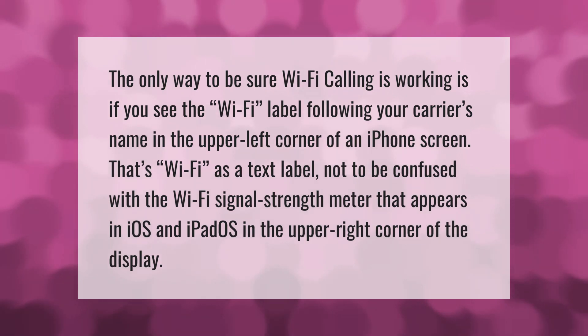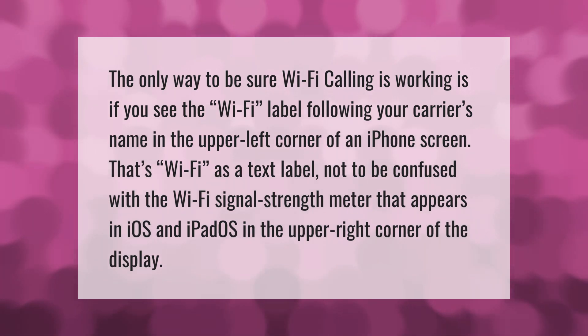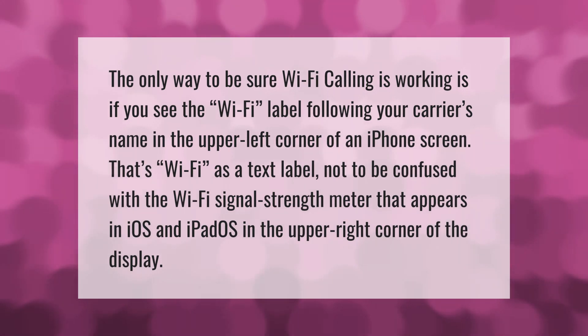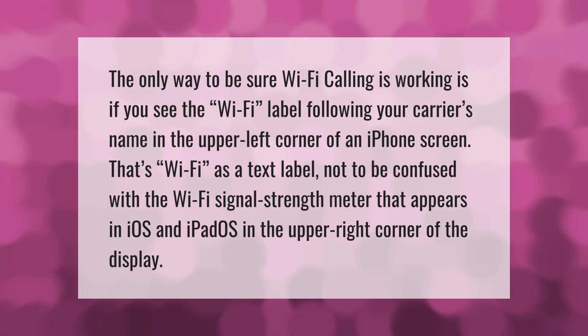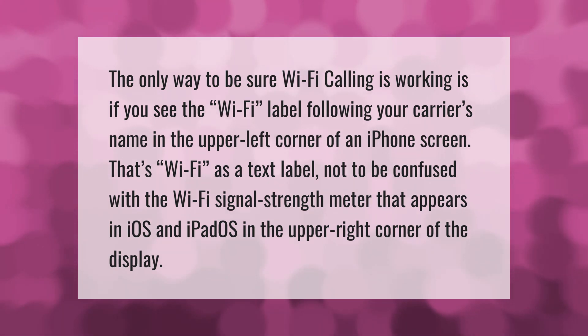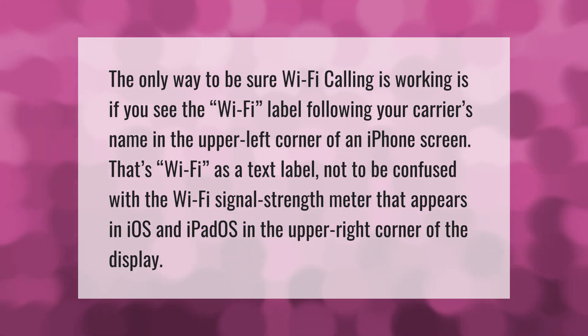The only way to be sure Wi-Fi calling is working is if you see the Wi-Fi label following your carrier's name in the upper left corner of an iPhone screen. That's Wi-Fi as a text label, not to be confused with the Wi-Fi signal strength meter that appears in iOS and iPadOS in the upper right corner of the display.